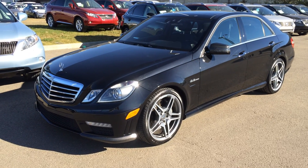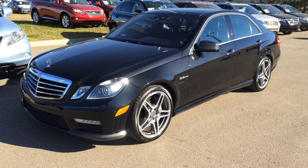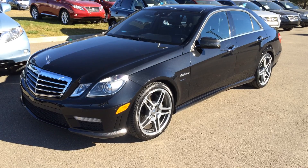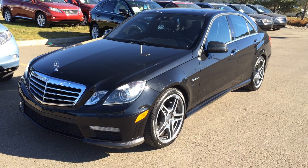We're looking at a pre-owned 2010 Mercedes-Benz E63 AMG. It's rear-wheel drive. We have the black metallic exterior and the black interior. It has a 6.2 litre, eight-cylinder engine, seven-speed automatic transmission. It's a four-door, five-passenger.